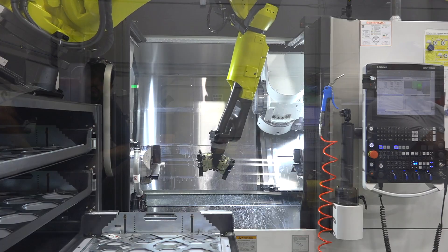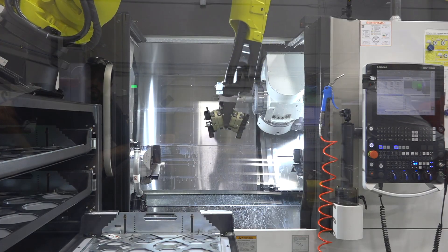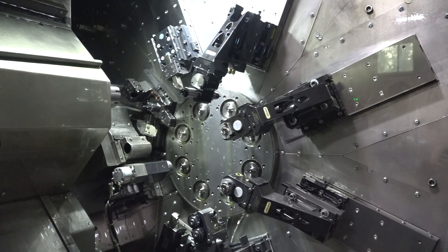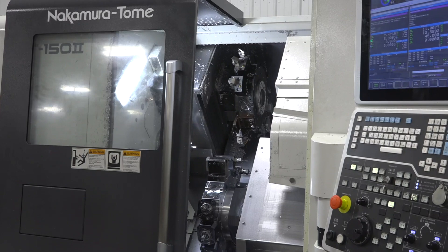Not only does this new equipment allow us to stay ahead of the technology curve, but it enables us to get into and penetrate markets that we may not have been able to get into because we lacked the technology and that specific kind of equipment. It opens up a real broad range of opportunities for us.